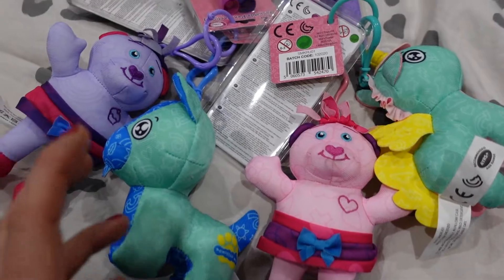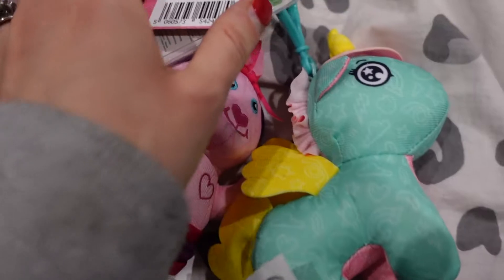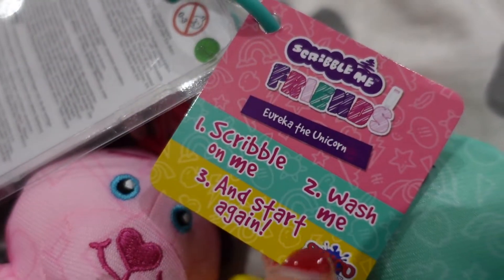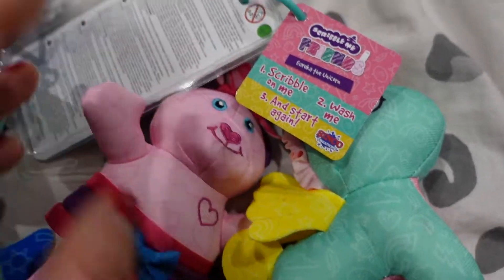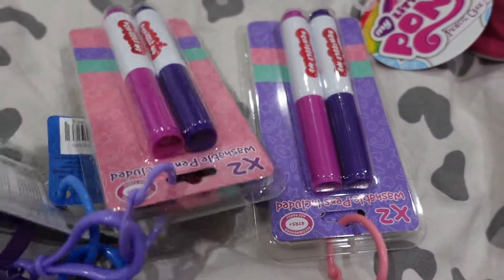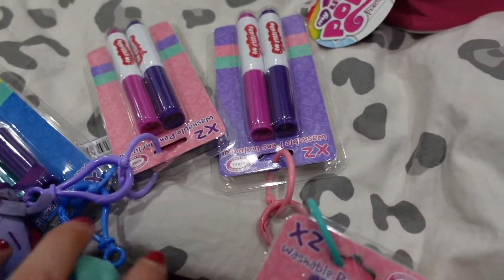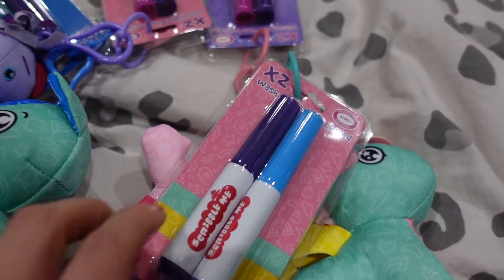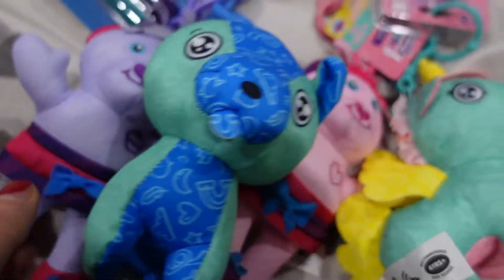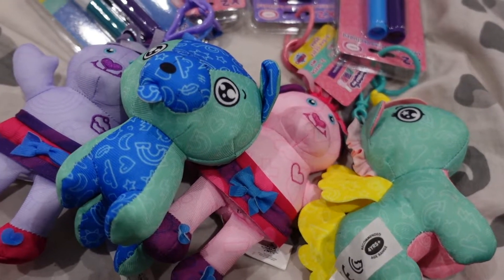These are suitable for ages three and up - the way they work is you scribble on them, wash them, then you can start again. You get different colour pens depending on the design - boyish ones you tend to get different colours, and the girly ones you seem to get more girly colours. Scribble them, wash them, do the process all again - £2 each, can't go wrong.